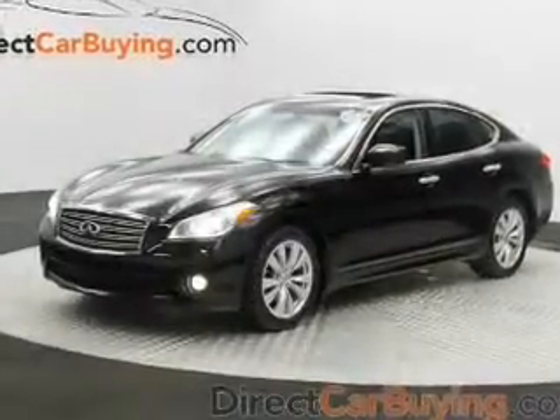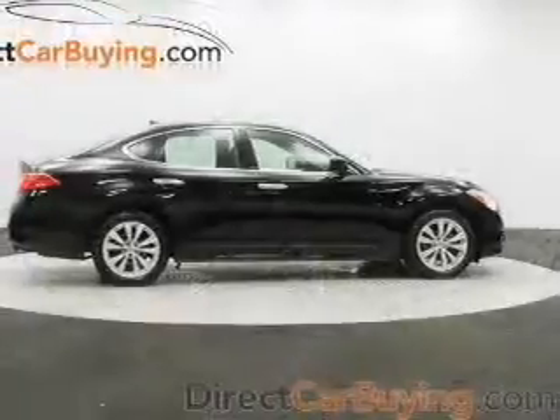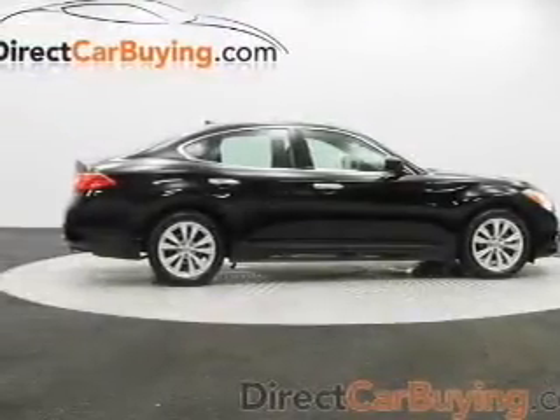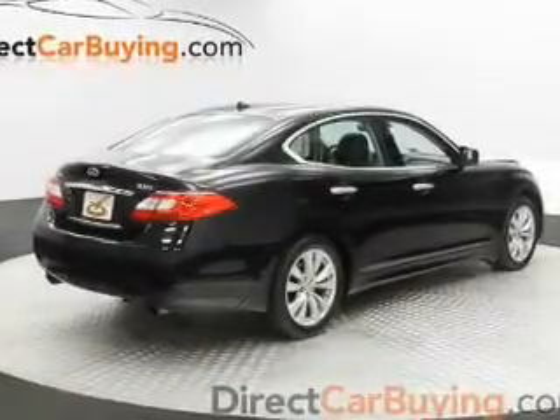Find your way easily with the included navigation system. A premium sound system is just one of the benefits of owning this vehicle. The anti-lock braking system will keep you safe on the road. Let the outside in with a built-in sunroof.